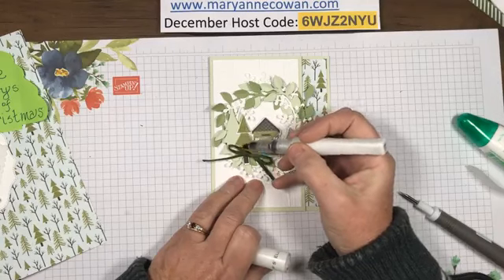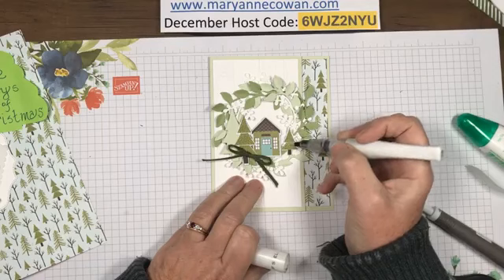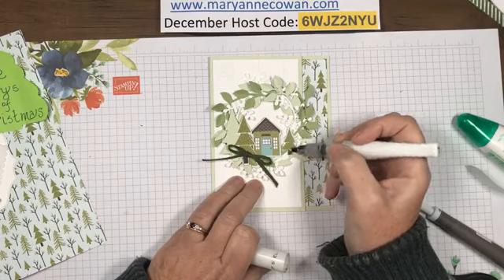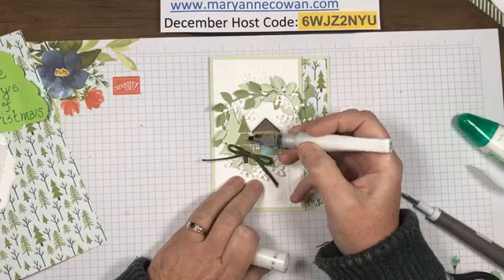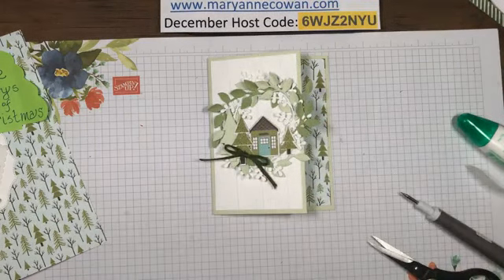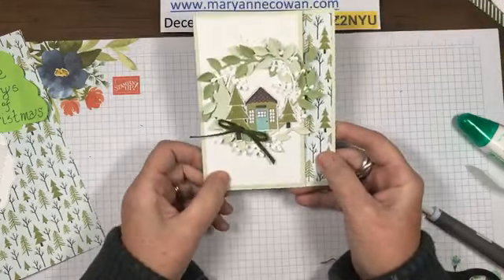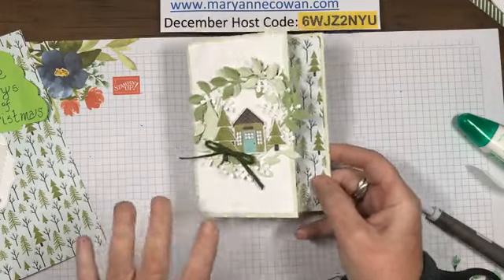I'm going to add one little glue dot up in the corner there. I think that's cute - and it needs Wink of Stella! So I'm going to put Wink of Stella on this tree and this little tree. You could put it on the house too. Sometimes simple is better. That's our little card and it turned out actually quite cute.